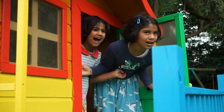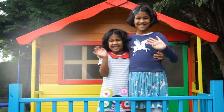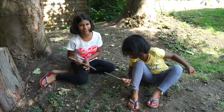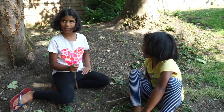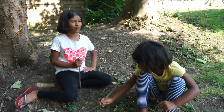Wonder Hut adventures, let's have some fun! We can learn together, join us everyone. I love digging for treasure. Sophia, let's go in the Wonder Hut and see where it could take us. Yes, that's a great idea!